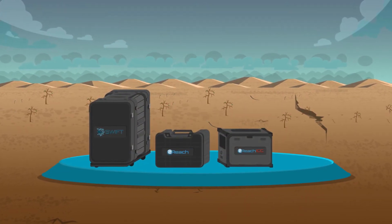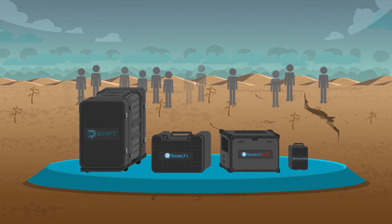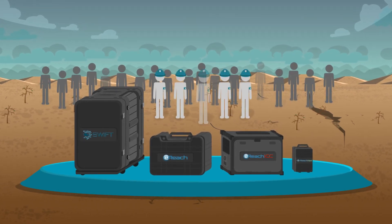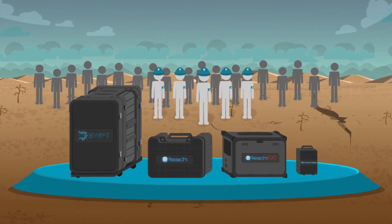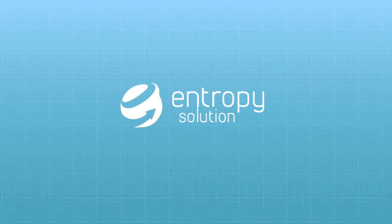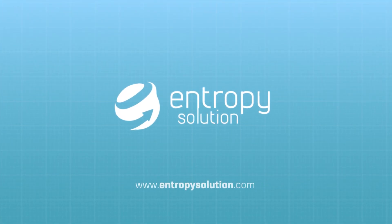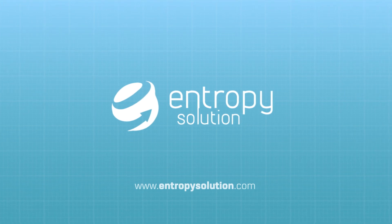SWIFT, eReach, eReach ICC, and ReachNet LTE make up the Independent Emergency Communication System to help local government units and rescue teams save more lives in emergency situations. To learn more about the products, contact Entropy Solutions or visit the website at www.entropysolution.com.